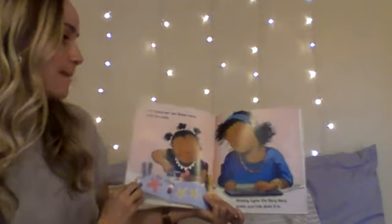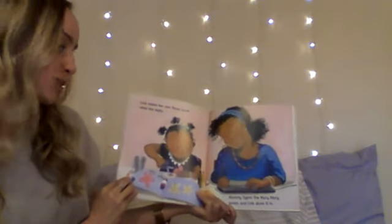Lola makes her own flower book while she waits. Mommy types the Mary, Mary poem and Lola glues it in.